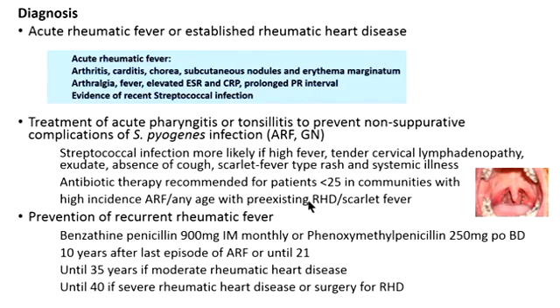Now that she is considered to have rheumatic heart disease, she should go on to medication to prevent recurrent rheumatic fever — either benzathine penicillin IM three to four weekly, or phenoxymethylpenicillin (PenV) twice daily for a long time. That is either 10 years after the first episode, 35 years if she has moderate rheumatic heart disease, or in this case until age 40 given her severe rheumatic heart disease, which will probably require surgery.